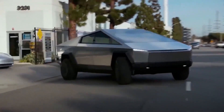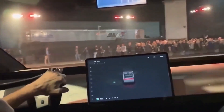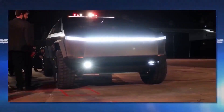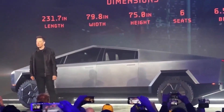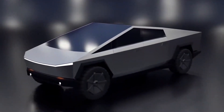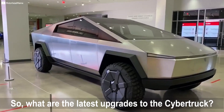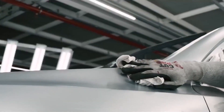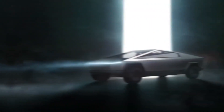Originally slated for deliveries in 2021, the launch was pushed back to 2022. However, Elon Musk is now determined to put this stainless steel masterpiece in customers' hands by the end of 2023, and there are whispers that he might just pull it off. Stay tuned as we dive into today's episode to uncover all the thrilling details.